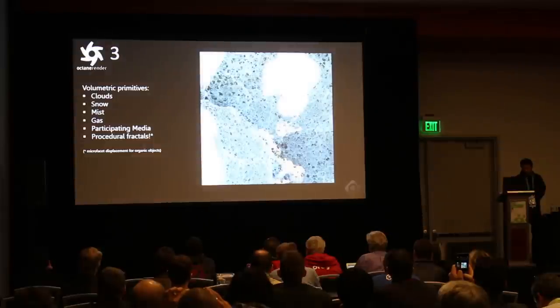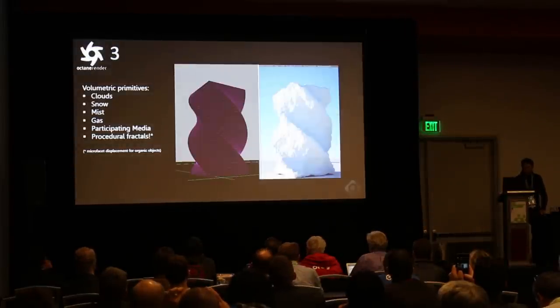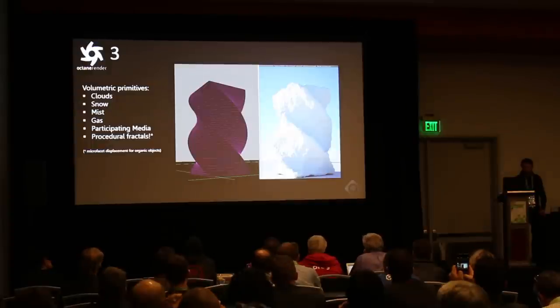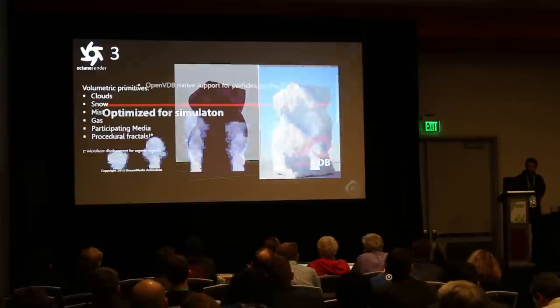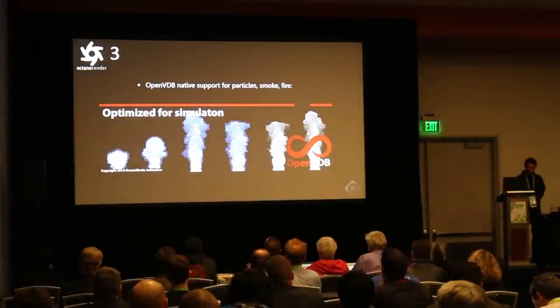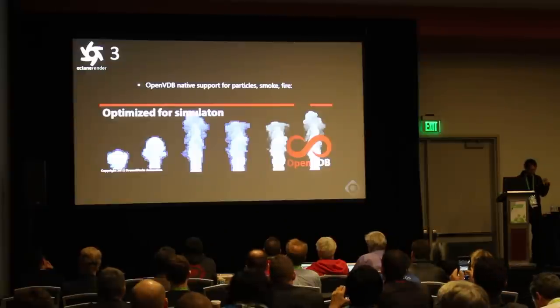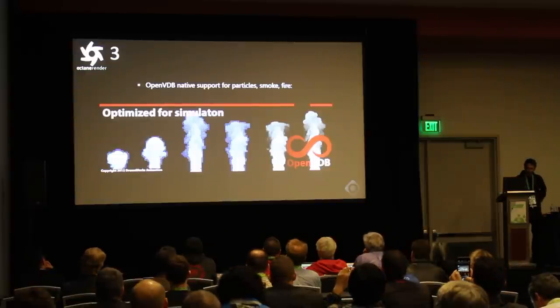There are examples of what you can do with fractal displacement — organic shapes that are simple and render quickly. The other thing we knew we had to do is get full support for particles, and the way we want to do that is through OpenVDB support. OpenVDB is not native in Octane by default because that's a huge feature. Basically OpenVDB means you can create simulations in other programs and bring them into Octane 3.